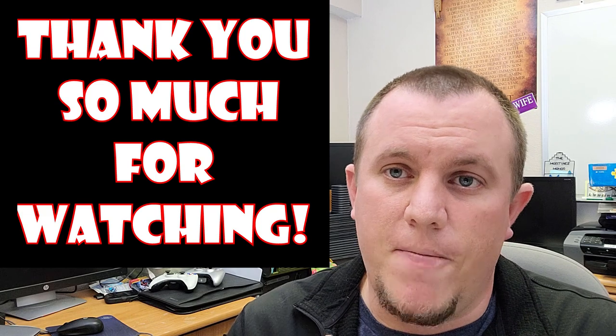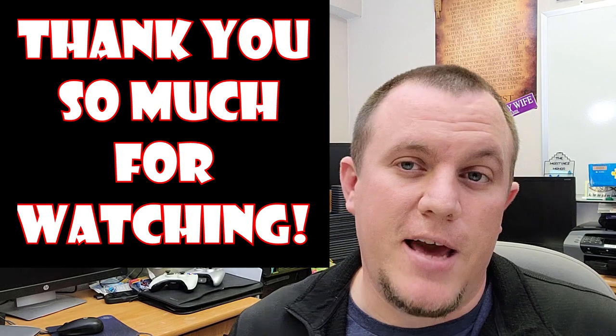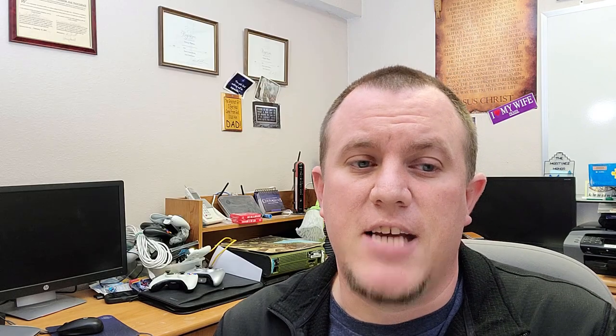Let me know what you guys think about that. I do appreciate you guys checking out the channel. Sorry for the lack of videos — it's been crazy with the house and escrow and things being delayed, staying on top of listing, and my wife is getting closer to the baby being due. But I hope you guys enjoy and I will see you in the next video. Take care. Bye-bye.